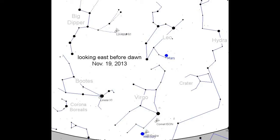Comet ISON rises in the east just before the Sun. Amateur astronomers, if you have a go-to telescope, enter these coordinates. Dates of special interest include November 17 and 18, when the comet will pass the bright star Spica, making ISON extra easy to find.